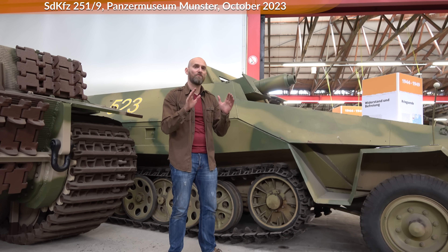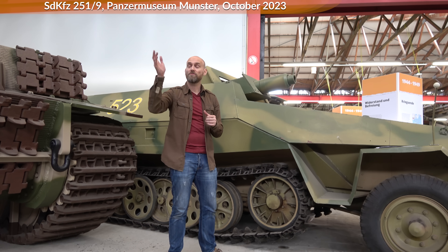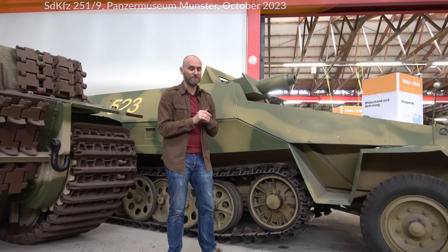If you look at the various armor and the sloped armor, especially for the German heavy tanks like the Panther, the King Tiger, but also the Jagdpanzer IV, you see they did something very different.